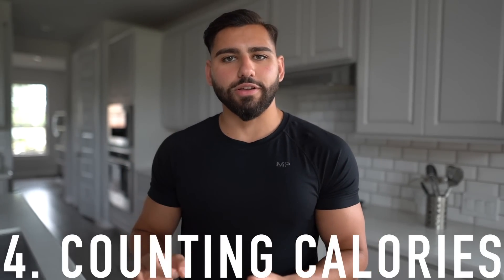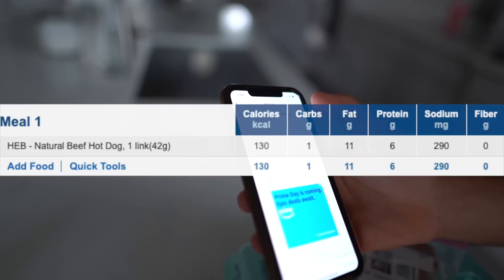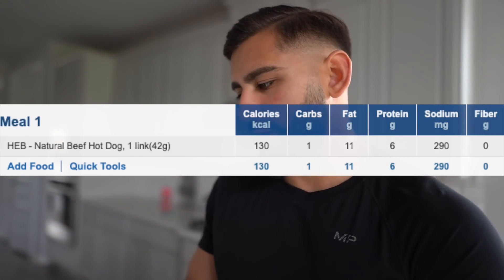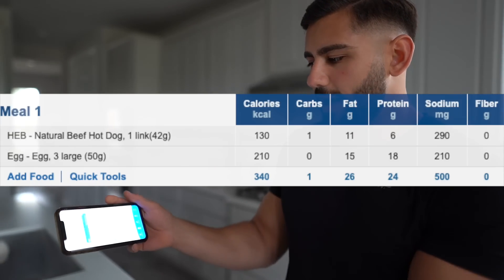Habit number four is counting calories — one of the most important things to follow to see serious, guaranteed results. Too many people just think eating healthy is enough. There are plenty of apps you can use to track calories. For example, search 'H-E-B natural beef hot dog' — 130 calories, 1g carbs, 11g fat, 5g protein. Then add whole eggs — one egg is 70 calories, so three eggs gets logged in. This is how you count calories; I figured I'd show you how since many people hear about it but don't know how to do it.